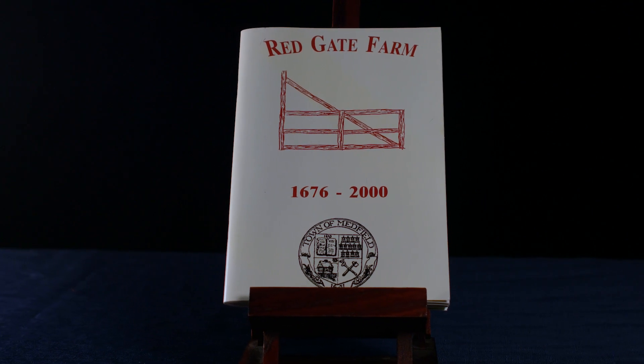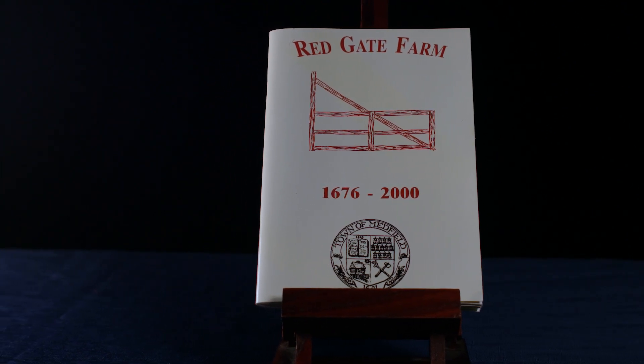Charlie Kenny, who lived here from the 60s until he passed away, put together a booklet that documented the history of the house and the property from the 1600s up until 2000.